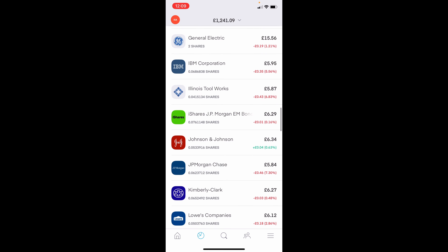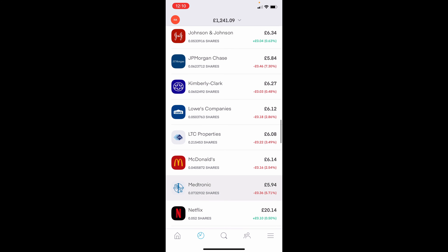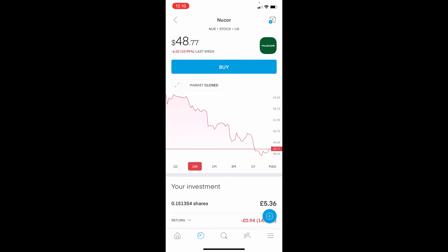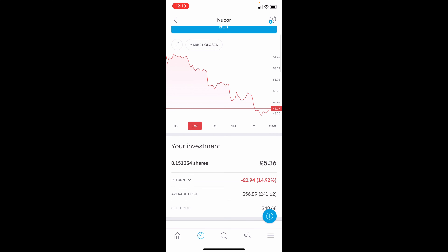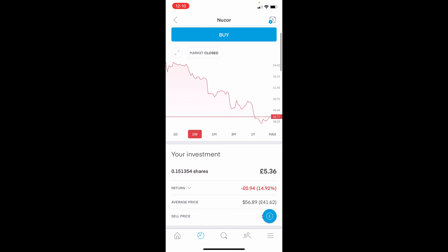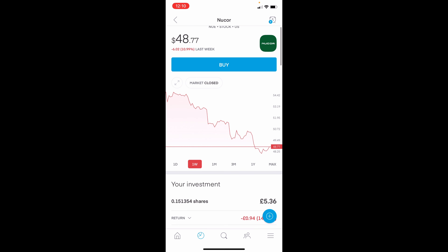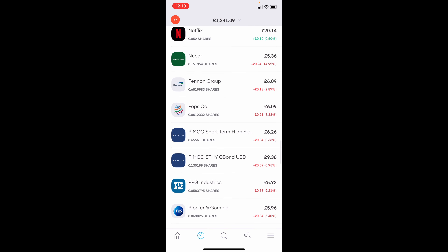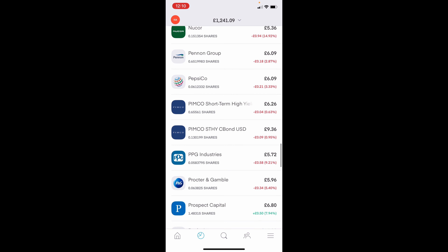If you look out for any specific ones, Encore here is down this week — about 10% on the week, and overall for me around 14%, so quite a significant drop. Obviously it's quite a small holding because it's part of my pie, so it would be easy to dollar-cost average down on that, and then if need be, remove it from the pie, which is the kind of thing I'm going to be looking at going forward.